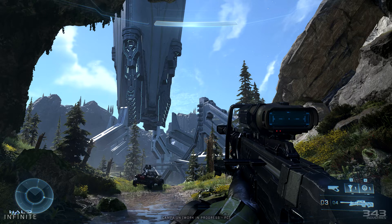It looks like the sniper rifle has been heavily influenced by the Halo Reach sniper. It is a fantastic look, but I think the key takeaway of this in-game screenshot is that it looks like the delay has paid off for 343.